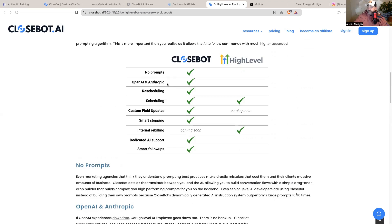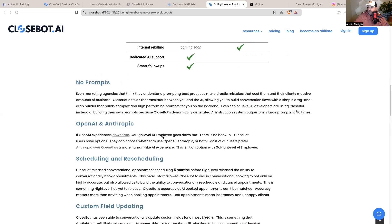Option number two: OpenAI and Anthropic. If OpenAI experiences downtime, GoHighLevel AI employee goes down too — and if you are only using the high-level AI assistant, all of your clients' AI bots go down with no backup. CloseBot users have the option to choose whether to use OpenAI, Anthropic, or both. Most users prefer Anthropic over OpenAI as it provides a more human-like AI experience. You can have both API keys plugged into your CloseBot account so that if OpenAI goes down, it'll automatically switch to Anthropic, and vice versa — so there's always a backup plan.